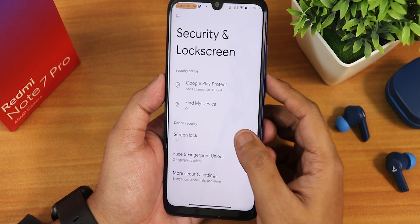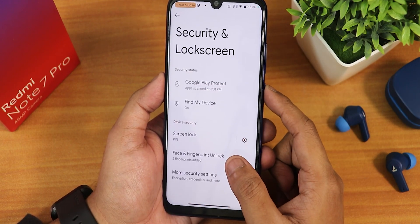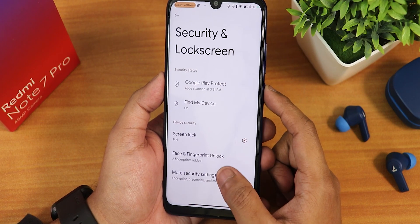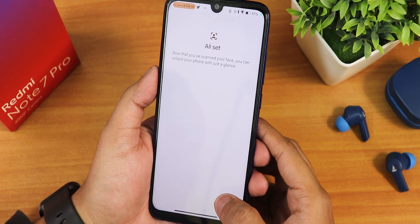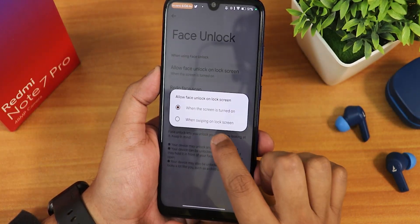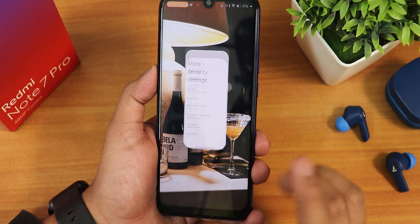In the security settings, we have quick unlock, face unlock, and fingerprint. Let me actually set up face unlock. The face unlock setup is done with the 'when swiping up to unlock' option. In the mode settings, we are getting app lock.